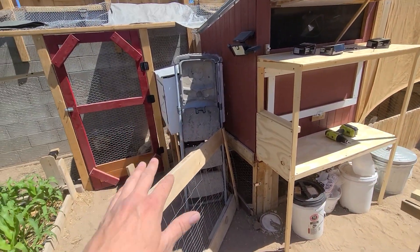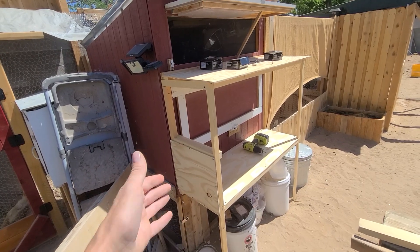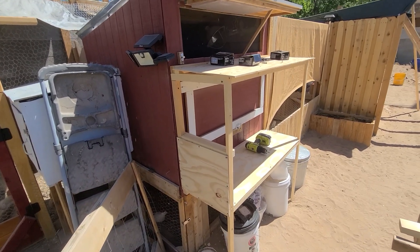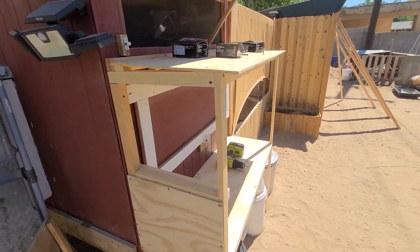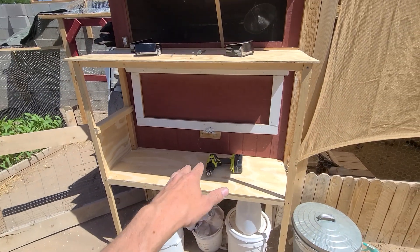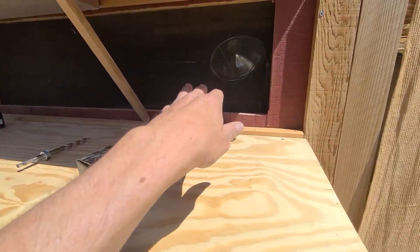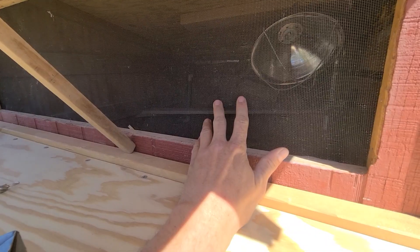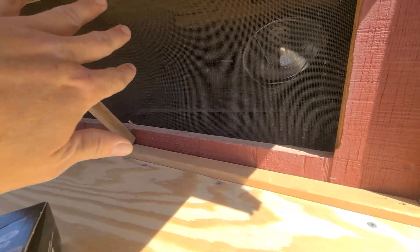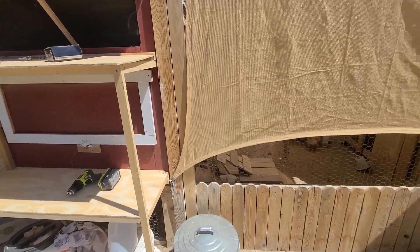We'll be doing some more work on the solar system. Over here I've been extending out the nesting boxes I had originally planned to do. With the new baby chickens I'm going to need some more space. With this new design I'll be able to put eight in, in two different layers. That's also going to allow for a lot more room inside the coop, which I will need. I'm going to rebuild and extend the perching rods in there as well.